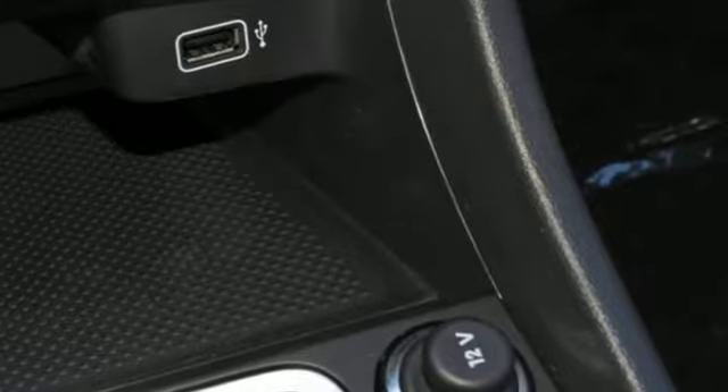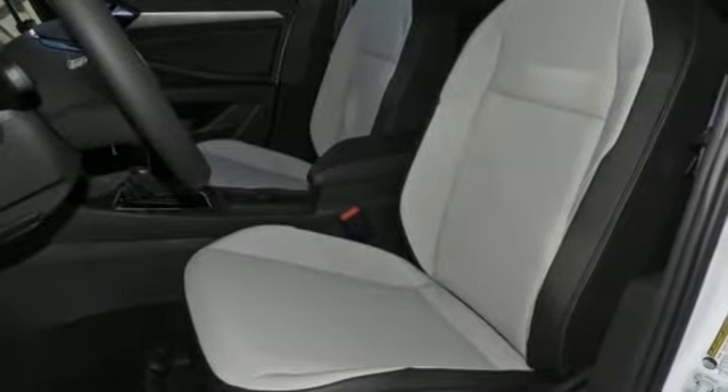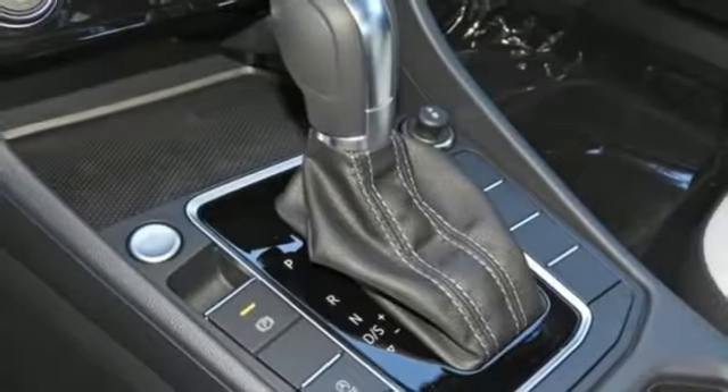New car test drive finds the interior clean, stylish and comfortable while being smart, accommodating and functional. Volkswagen, where safety and performance come standard.